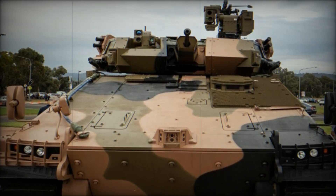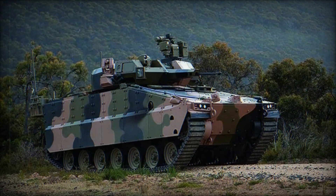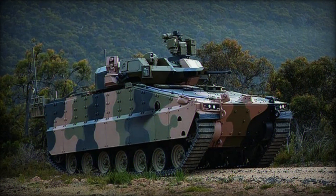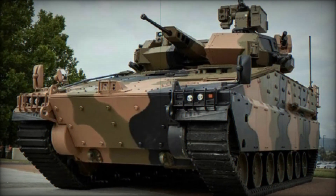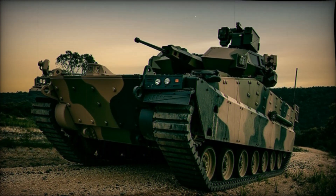Named after the infamous Australian Redback Spider, the AS-21 is poised to meet the demands of Australia's future combat environments. Australia's Land 400 program is a multi-phase project designed to modernize the Australian Army's Armored Vehicle Fleet. It seeks to replace both wheeled and tracked platforms with modern, versatile alternatives capable of facing evolving threats.